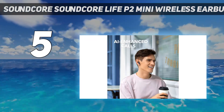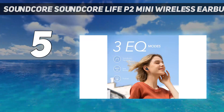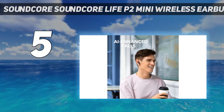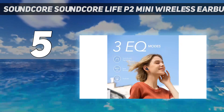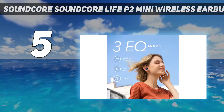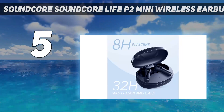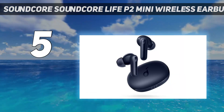Equipped with 10mm audio drivers, the earphones deliver a balanced sound. There are three equalizer modes: a Soundcore Signature — the most balanced — Bass Booster, perfect for workouts, and Podcast. Thanks to a duo of microphones per earbud, the product's audio performance during calls is also reliable. You can snag the Soundcore P2 Mini in black, blue, white, green, and pink.